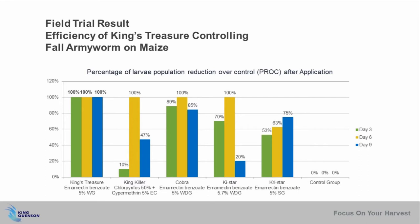Here you can see the significant advantage when using King's Treasure with King Kunsan's synergistic technology for controlling fall armyworm on maize. Comparing to other pesticides and Imamectin Benzoate from other sources, King's Treasure performed persistent controllability against fall armyworm from as early as day three of application through day nine.